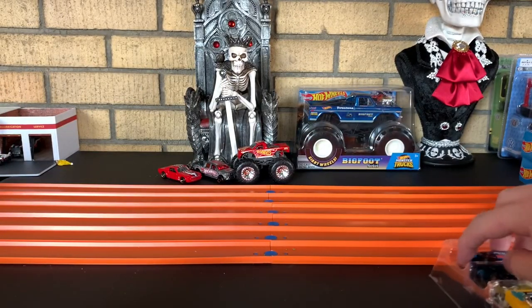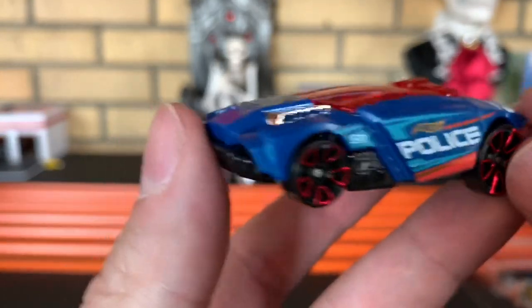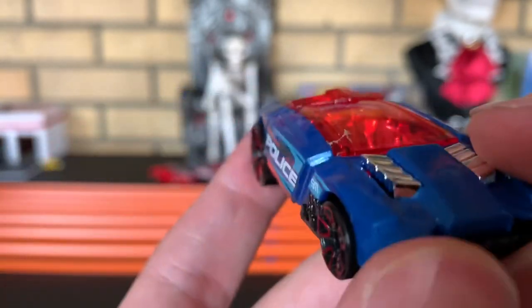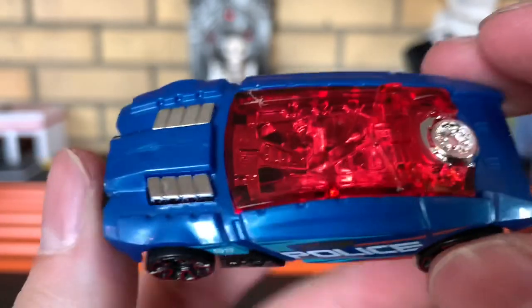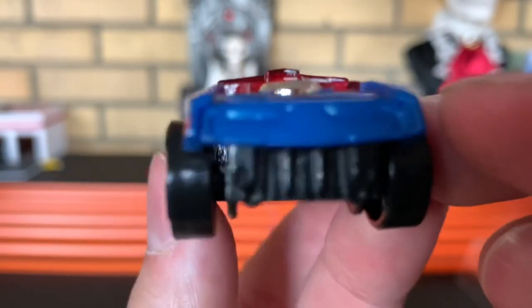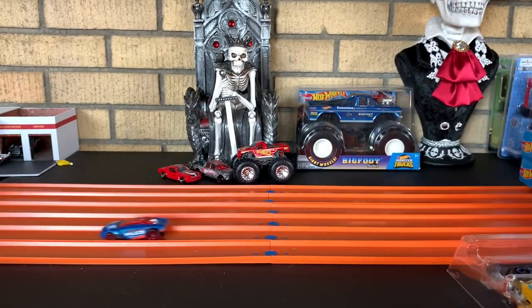We'll go ahead and take a look at Rogue Hog first. This thing is radical, you guys — very futuristic looking. Got the police livery on there. 911. Very cool. Looks like they got a one-seater in there — hopefully you don't have to arrest anybody. Rogue Hog — I cannot wait to put this thing on the track. Maybe one of my favorite vehicles now.